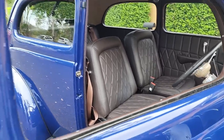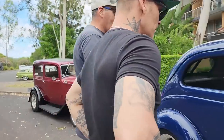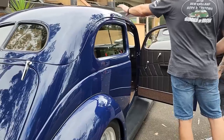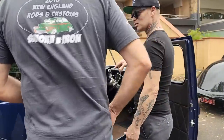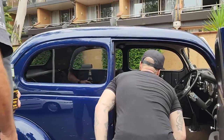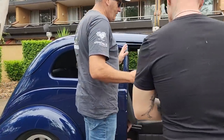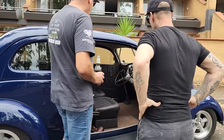Did you give the interior guy free rein or tell him what you wanted? I wanted diamond pleat and the Volkswagen-style carpet. I had all the gauges, the column, and the genie shifter. It's really nice — I kind of like the Washington blue, but this is more our own take on it. We have a car called Royal Respect that was a similar Jaguar blue. I like your color choices.